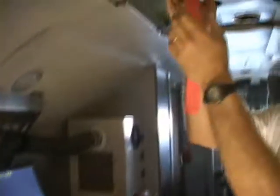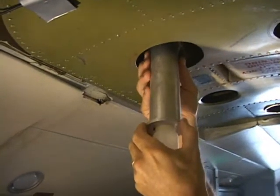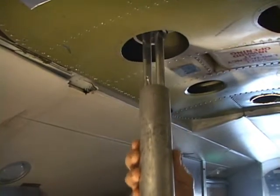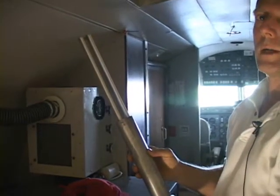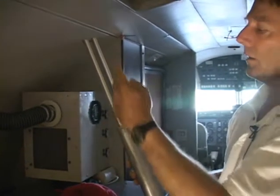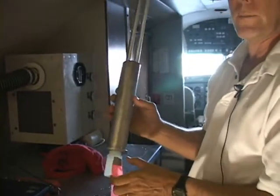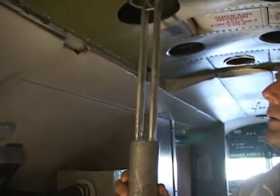Cloud water probe up here on the roof. The slots on the front collect cloud water. The cloud water drains down through the tubes, so we can actually bring home a sample of the cloud water for later analysis.